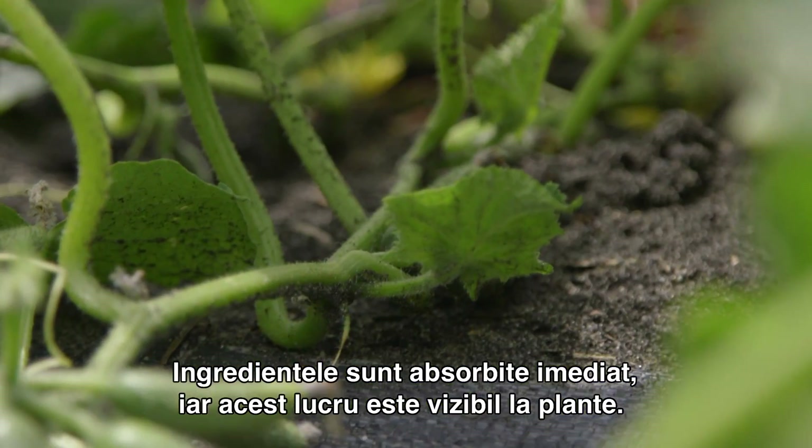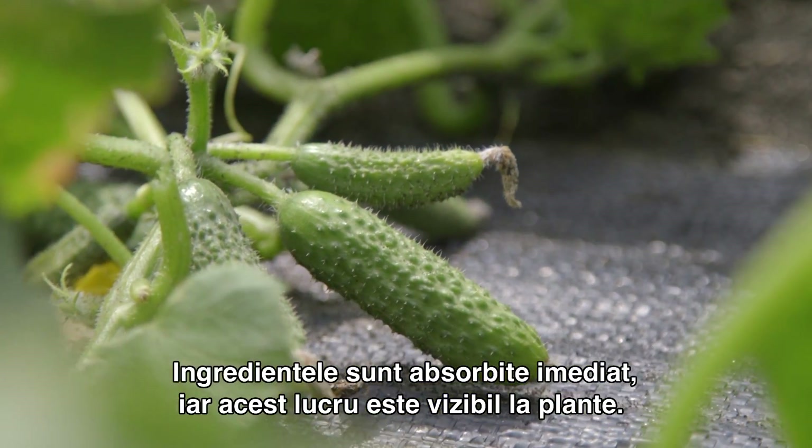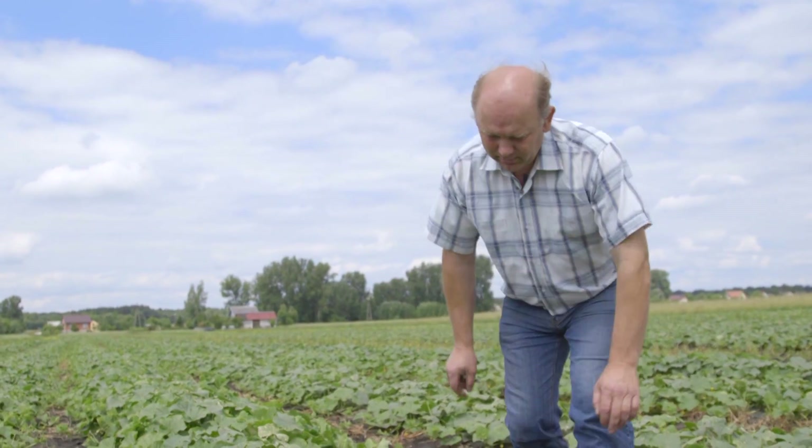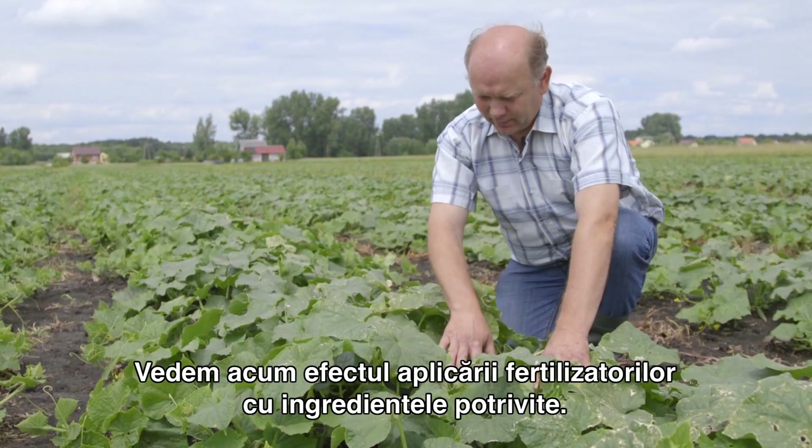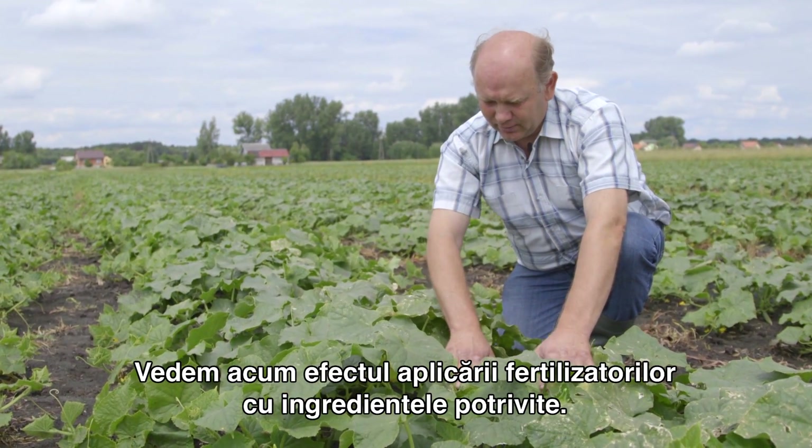The ingredients are taken up almost immediately and this can be seen in the plants. What we are looking at now is the effect of properly chosen fertilizers with the right ingredients.